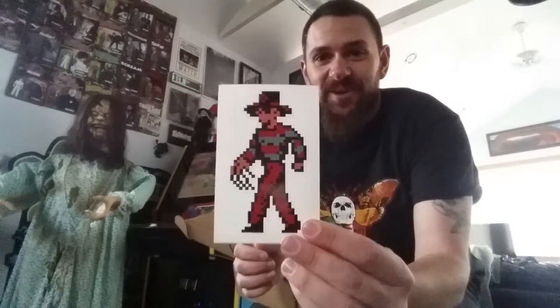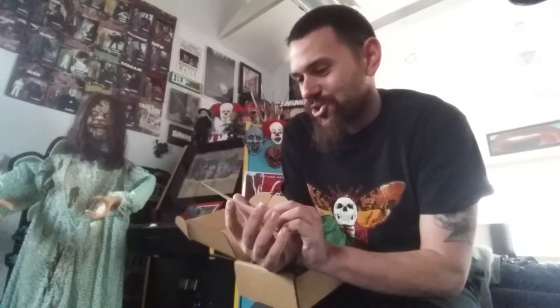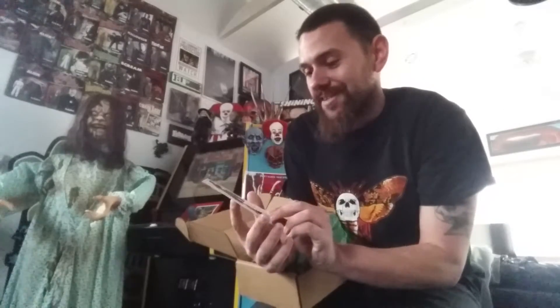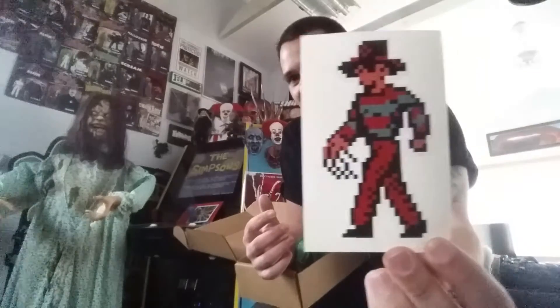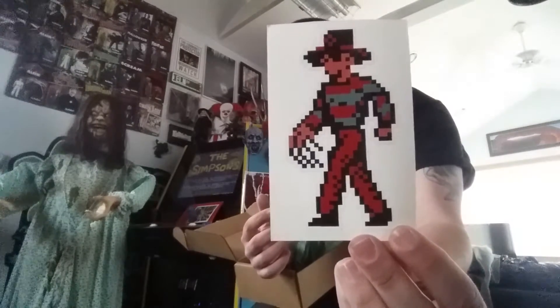Next we have the 8-bit Freddy sticker — this is the other item that was shown. So that is very cool. We got the 8-bit Freddy from the video game; I'm assuming it's from the Nintendo video game. I never played the Freddy video game, but that is super cool right there. I will find a good place to display that as well.